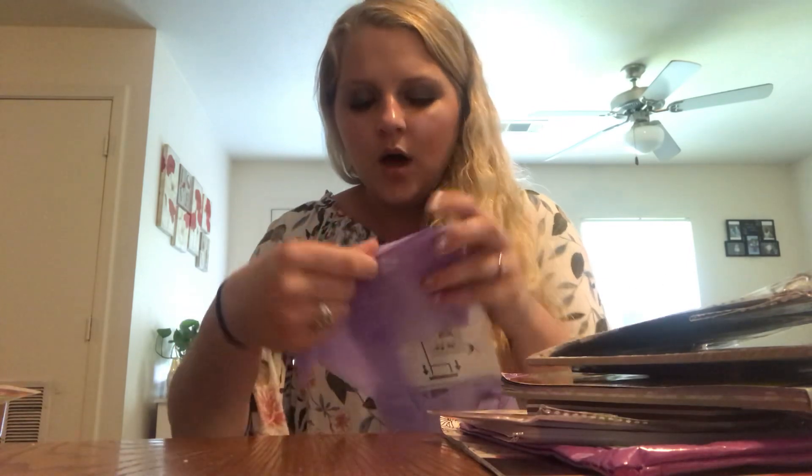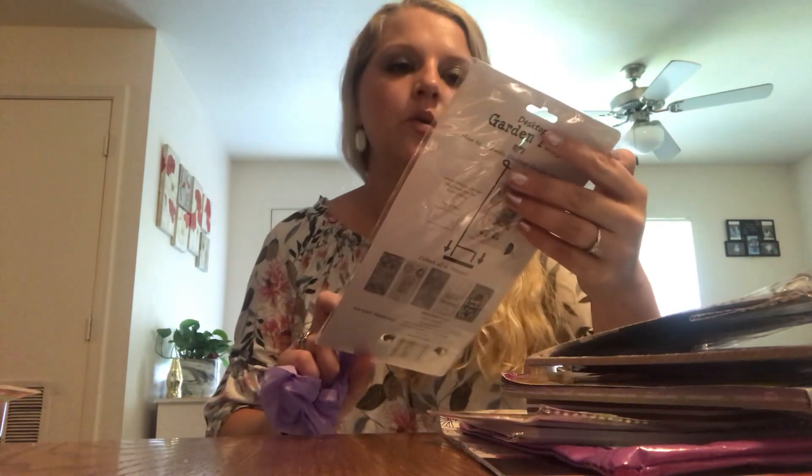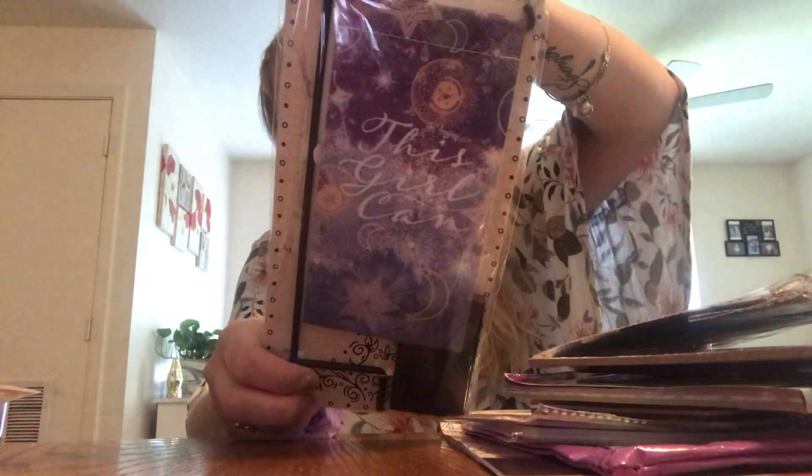Everybody's Dollar Trees always have different stuff. And all of these things came from Dollar Tree, by the way. Oh, this is cute. I was going to get one of these but I put it back and never did. Ooh, this says 'This Girl Can' and it's a little desktop garden flag. Look how cute that is. Dollar Tree has really stepped their game up. They have really good stuff.